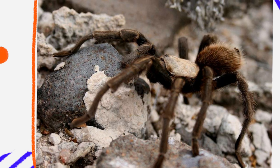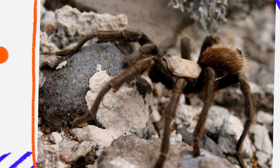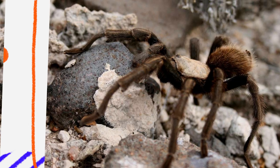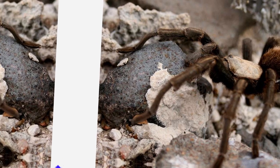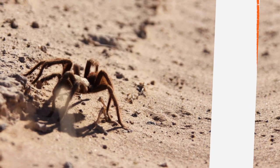Aphonopelma prantici is native to the desert regions of Southern California and parts of the surrounding states. Unlike rainforest tarantulas that thrive in humid environments, the desert tarantula has adapted to survive in harsh, dry conditions where daytime temperatures can soar and water is scarce. Its natural habitat includes sandy or rocky soils, desert scrublands, and open grasslands, where it can dig burrows for shelter and temperature regulation.